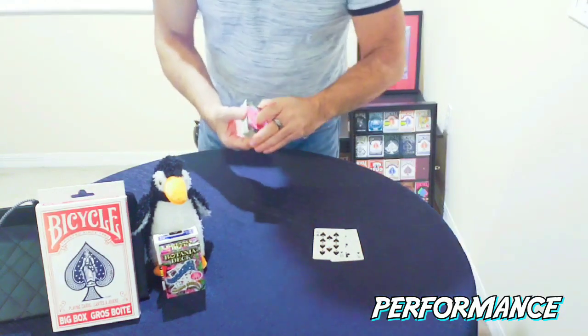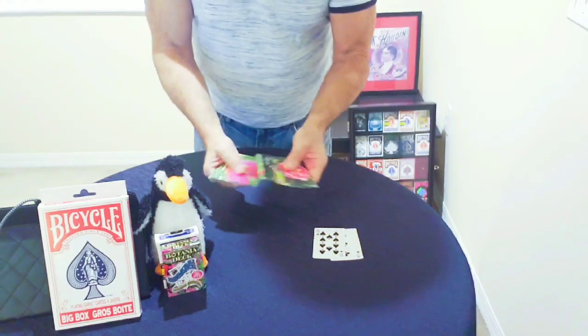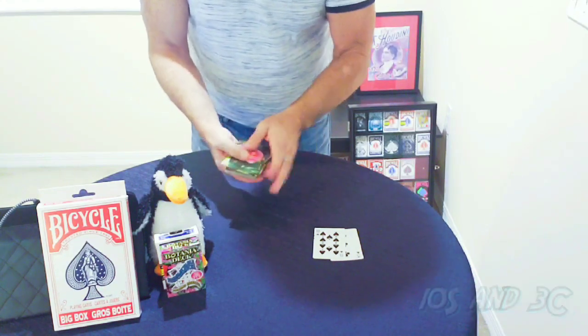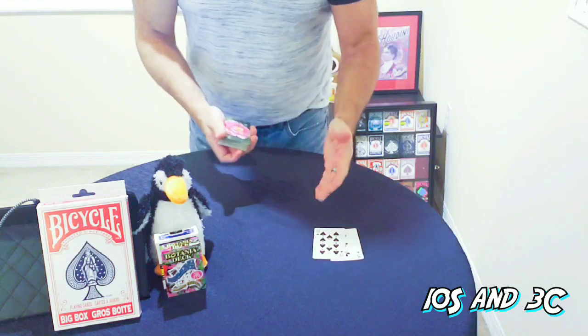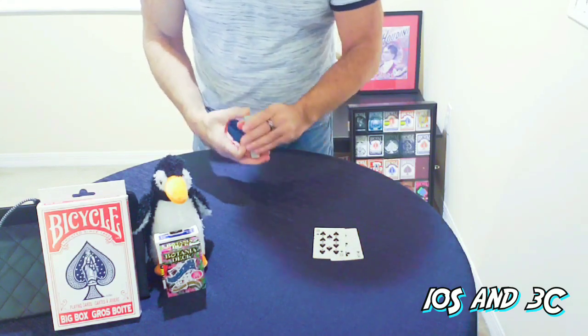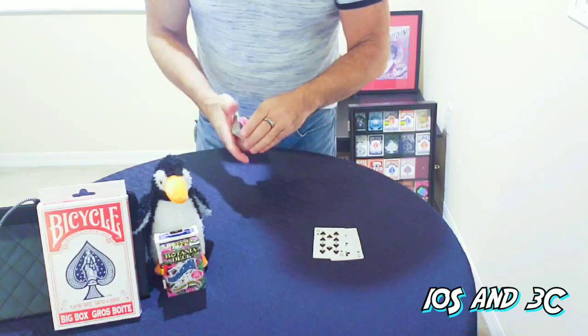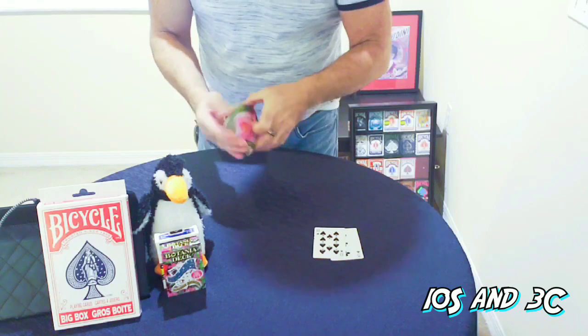Let's get right to the performance. Penguin, we have a deck of cards — all the card back designs are completely different flowered back designs. I've taken out two cards: the Ten of Spades and the Three of Clubs. Those are my prediction cards. We're going to select a card a little differently since you don't have any arms.